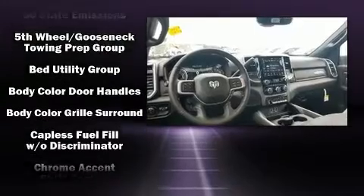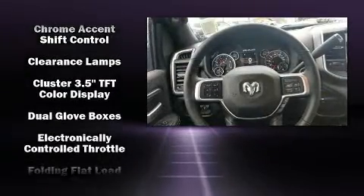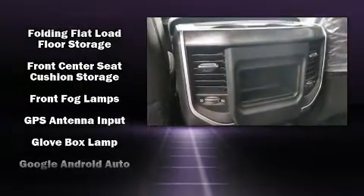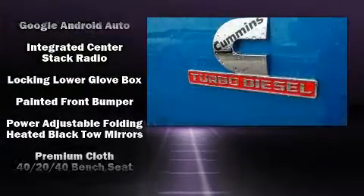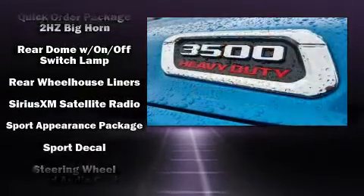Passenger security is always assured thanks to various safety features such as dual front impact airbags with occupant sensing airbag, front side impact airbags, traction control, brake assist, ignition disabling, an emergency communication system, and four-wheel disc brakes with ABS.